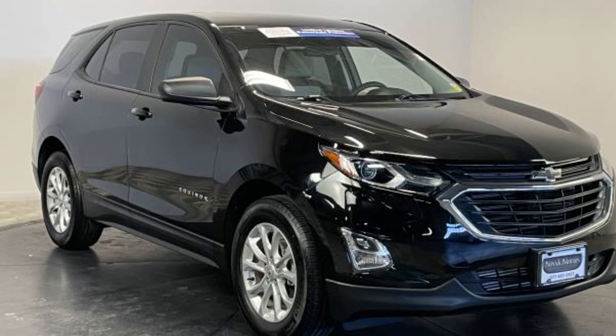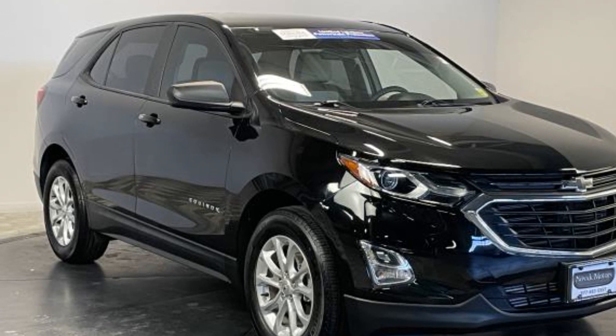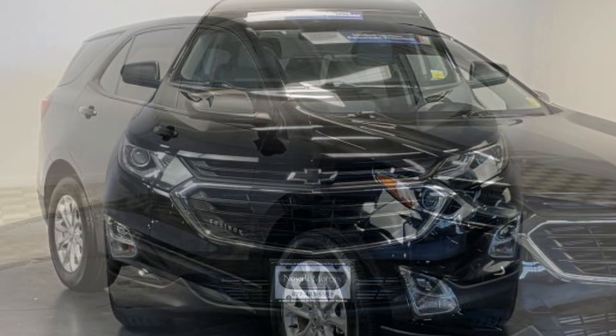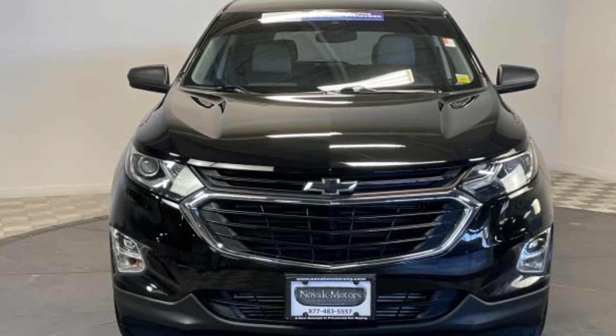2020 Chevrolet Equinox. With less than 17,000 miles on the odometer, this SUV offers space as well as power and performance.